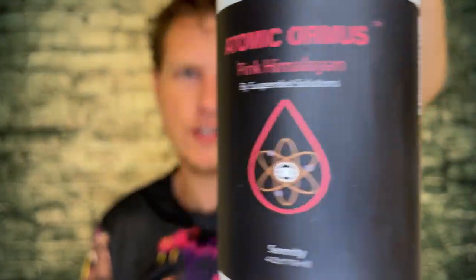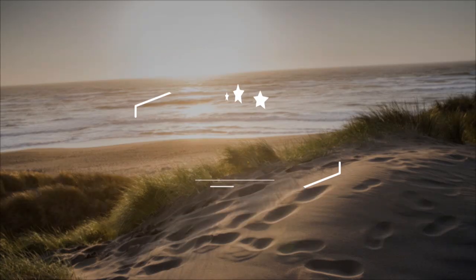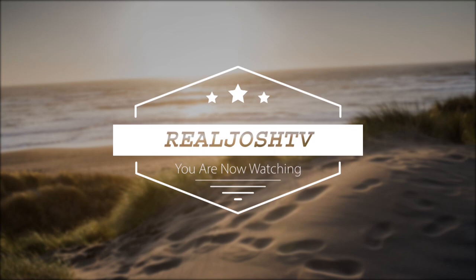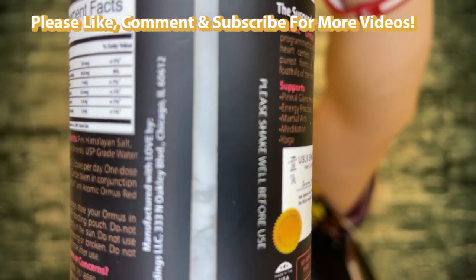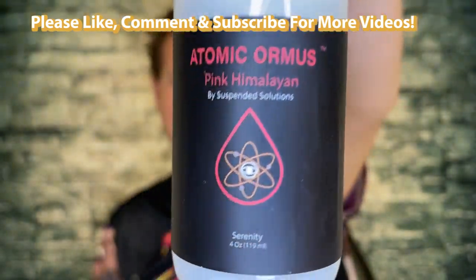Pink Himalayan Ormus review. Hey, what's up guys, it's Josh here. Today I want to do a little review on this Ormus by Suspended Solutions — the pink Himalayan version. Ormus is a supplement that's actually blown me away; it's one of two supplements that I take every single day. I'm not the biggest expert on Ormus, but from my understanding it's essentially minerals.